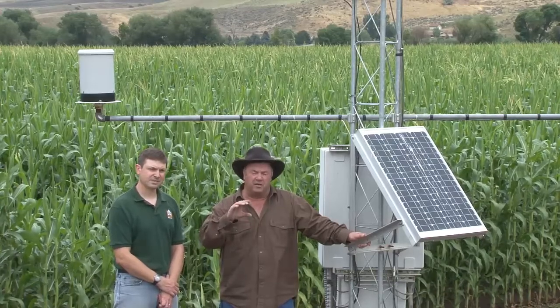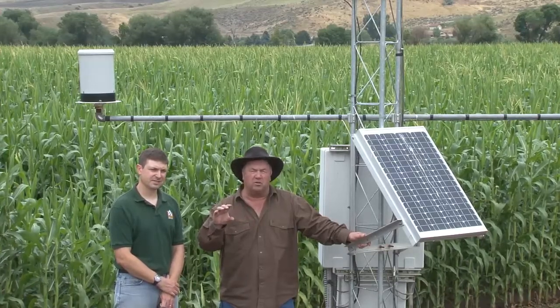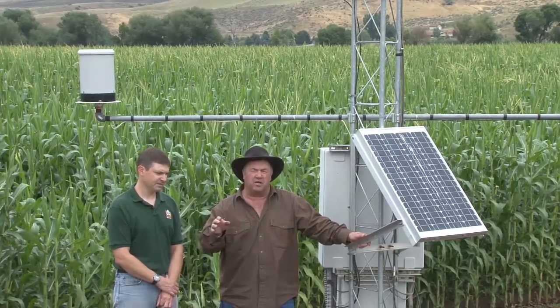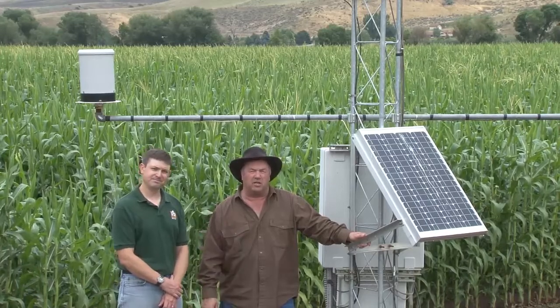We try to keep it above that, and it tells us how much soil moisture there is in one square foot of ground. I use that technology to determine when I need to water next.